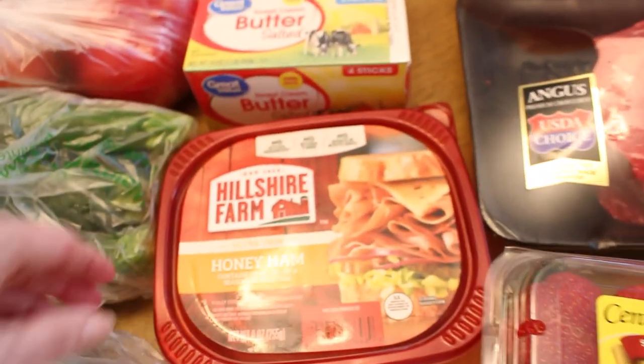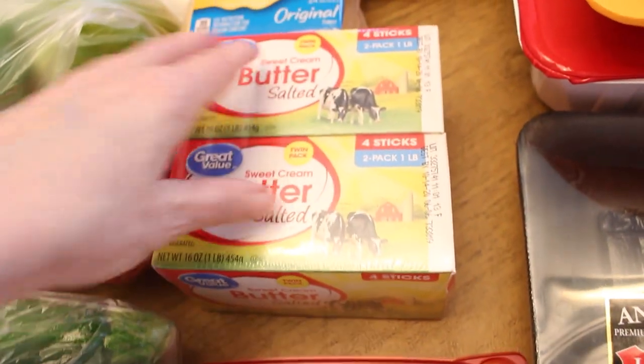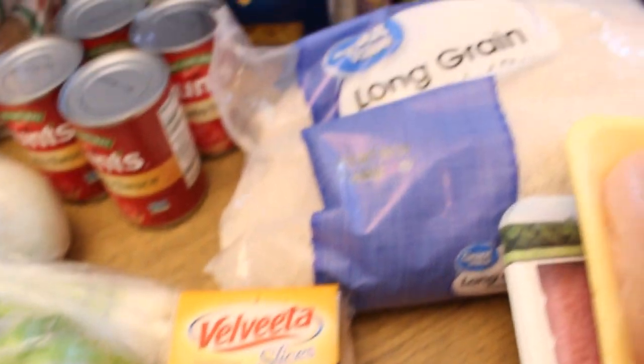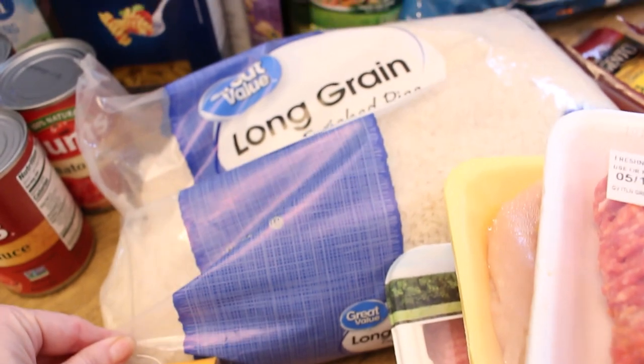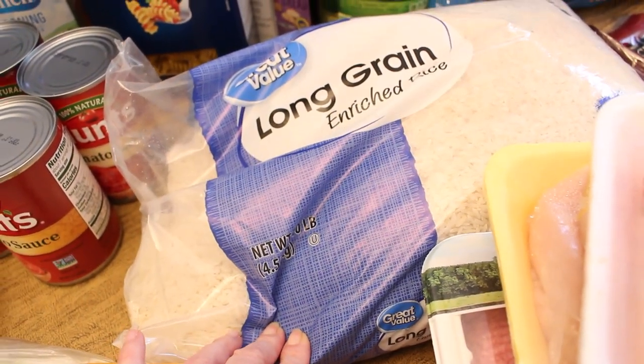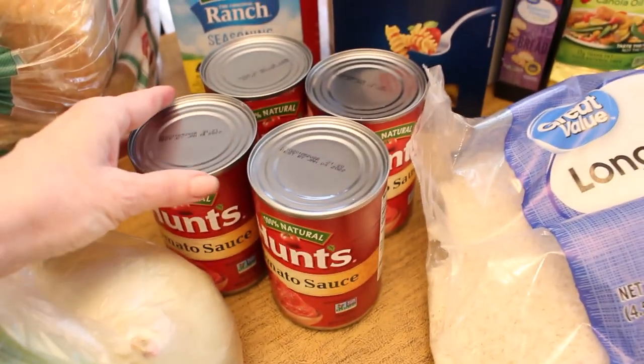I got some deli honey ham, a couple packages of butter for baking, and some Velveeta slices. I also got a really large bag of long grain rice because this is one of those things we have not been able to find, so I snagged it when I saw it online. And I got a couple 14-ounce cans of tomato sauce.